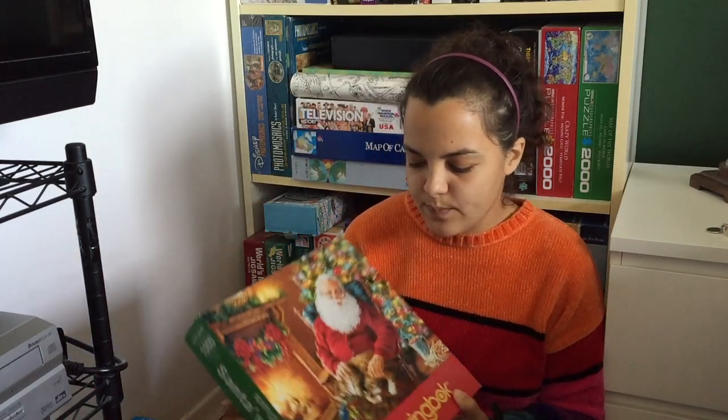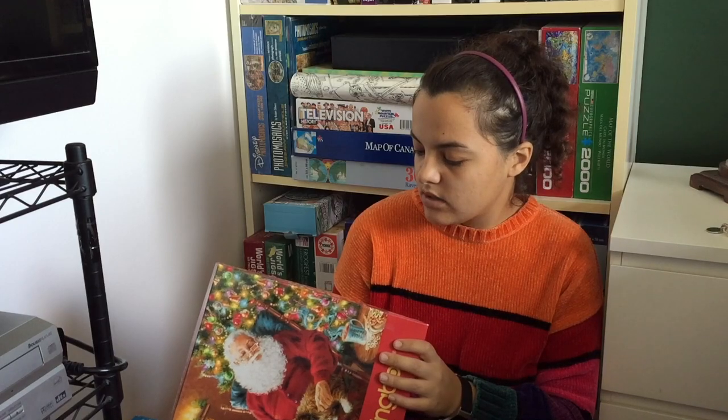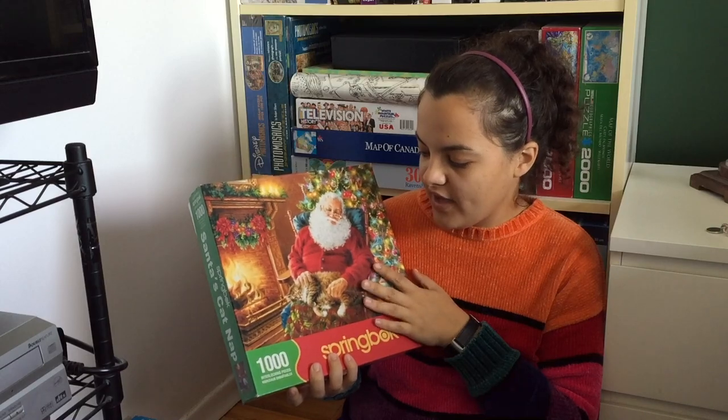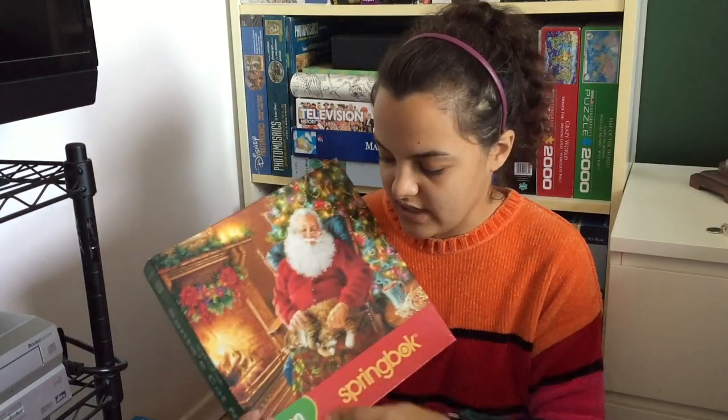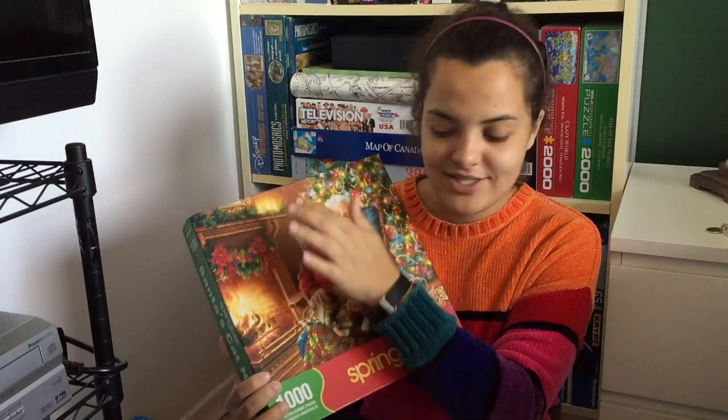Getting down to the bottom of my holiday stack — this next one is a Springbok puzzle, a thousand pieces, called Santa's Catnap. I'm excited about this one. I really enjoy Springbok quality, so even though it's not my favorite image I'll definitely have fun doing it. I'm excited to work on things like the Christmas tree and the fireplace — the textures just look really cool. Honestly Santa's kind of boring since he's asleep, but whatever. This one was in my collection last year and I didn't have time to assemble it before the holidays.